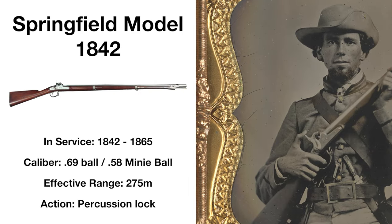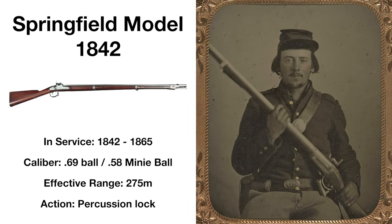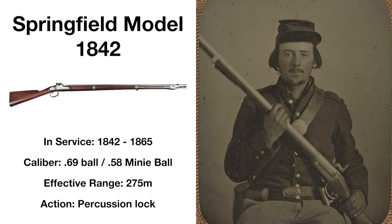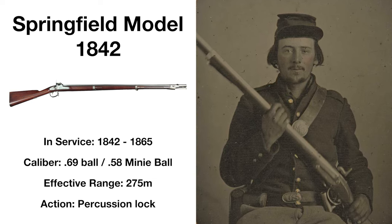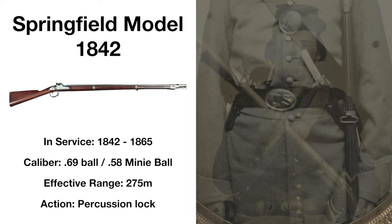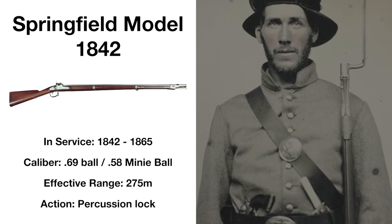A variant of the Model 1816, the Springfield Model 1842 was the last smoothbore musket adopted by the United States. Effective at around 275 meters, this musket design was essentially the same as the previous Model 1840, save for the usage of a percussion cap over a flintlock mechanism, with models produced past 1855 having their barrels rifled to fire mini-ball ammunition and new rear sights added. This musket and its rifle variant would see extensive use throughout the Mexican-American War, along with being fielded heavily by both sides of the American Civil War.